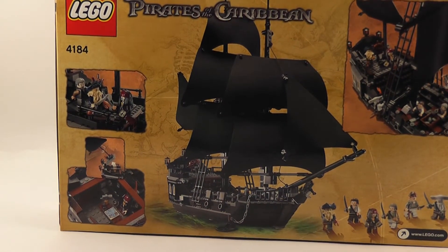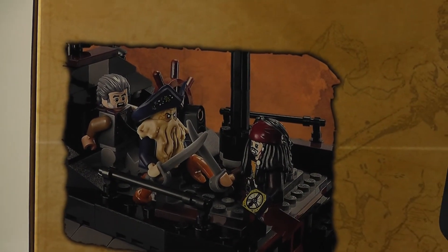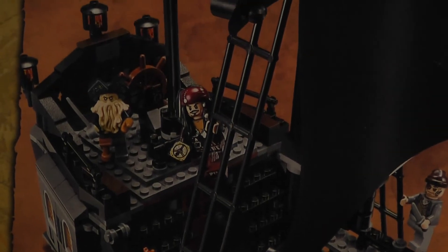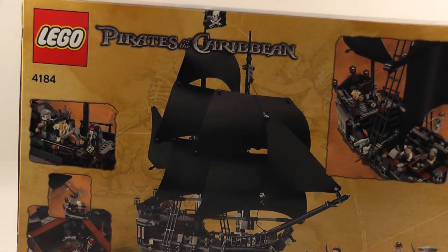Alright, there's the back side — let's get some better views here. But there it is, the LEGO Black Pearl ship.